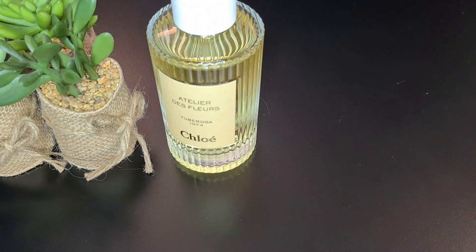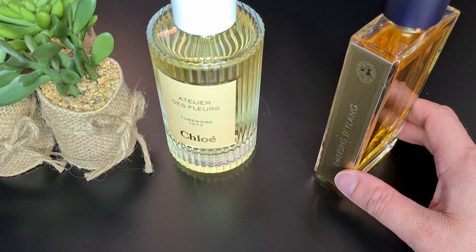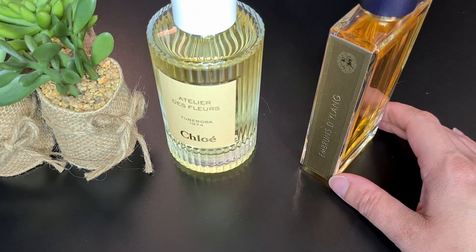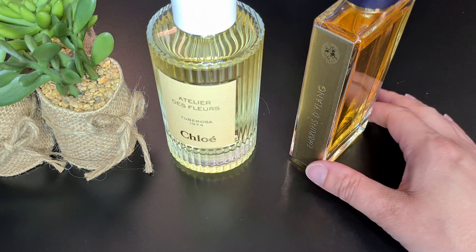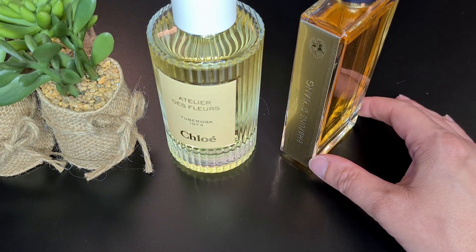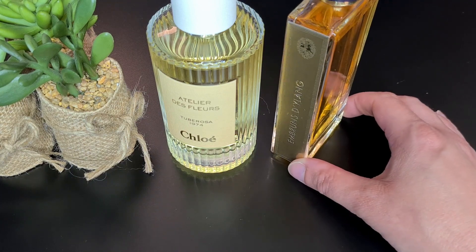After that I had a crush for ylang ylang fragrances and wore a lot this month. The first one was Embrun d'Ylang, which I talked about in my Guerlain L'Art et la Matière review. As the name suggests, it's about ylang ylang but on the fresh, salty side. On my skin it's mostly ylang ylang, salt, and vanilla — like a marine ylang ylang with a creamy base. On clothes I get cloves and iris. A bit unique and quite interesting.